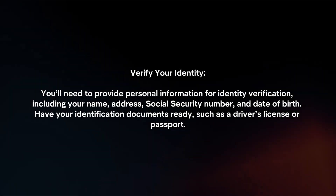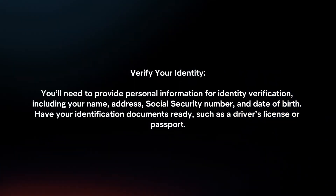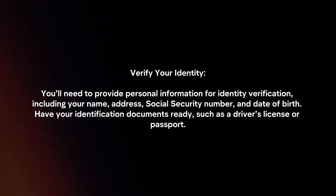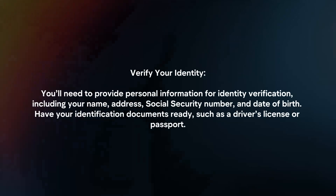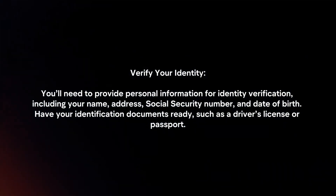Verify your identity. You will need to provide personal information for identity verification, including your name, address, social security number, and date of birth. Have your identification documents ready, such as a driver's license or passport.